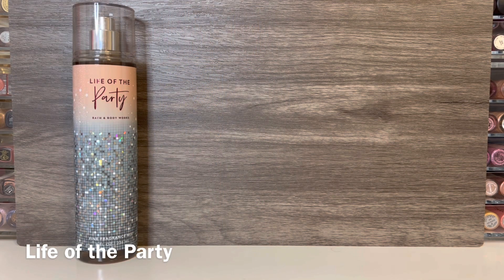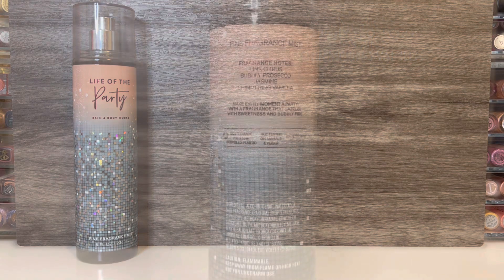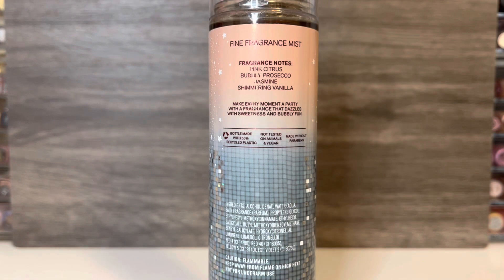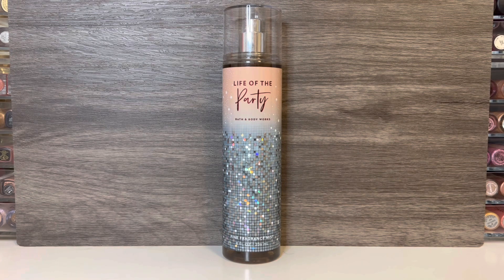Moving on to the standalone scents, first up is Life of the Party, which has a very sparkly and kind of holographic bottle. This has notes of pink citrus, bubbly prosecco, jasmine, and shimmering vanilla. It also has a fizzy, boozy opening from the prosecco, but mixed with some bright and slightly sharp citrus. The jasmine comes in very quickly and it's pretty strong — at that point there's not a whole lot of sweetness, it's mainly floral. The vanilla does come in as it dries, bringing some sweetness to the scent while retaining some citrus in the dry down. The vanilla isn't sugary or super sweet — it's more warm and kind of fresh feeling. The scent overall is subtly sweet, but mostly floral with a fruity accent, and it's more perfumey than the Celestial scents.